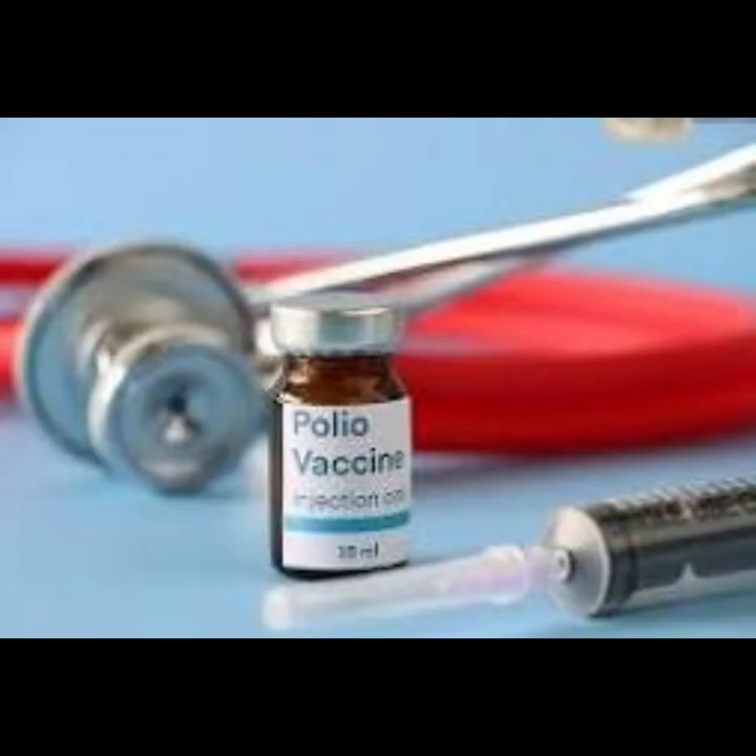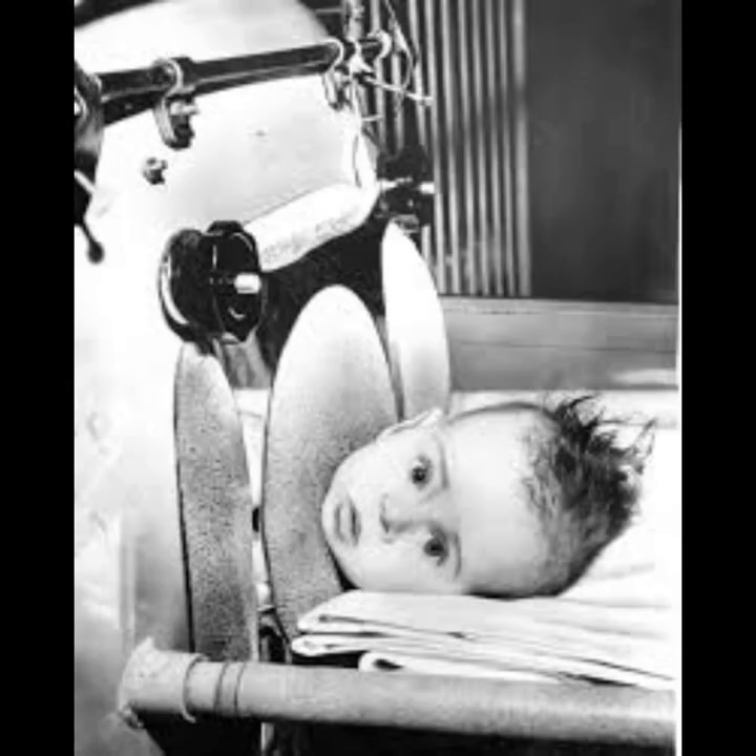The iron lung era coincided with the development and introduction of polio vaccines. Some controversies arose regarding vaccine distribution, public perception of vaccines, and concerns about potential side effects. However, the success of vaccination campaigns eventually led to a decline in the need for iron lungs. Ethical considerations were also raised regarding the prioritization of patients for iron lung use, especially during times when demand exceeded supply, creating ethical dilemmas for healthcare professionals. While these controversies existed, the device itself played a crucial role in saving lives, with controversies often stemming from broader issues related to healthcare infrastructure, resource allocation, and the challenges of responding to a widespread public health crisis.